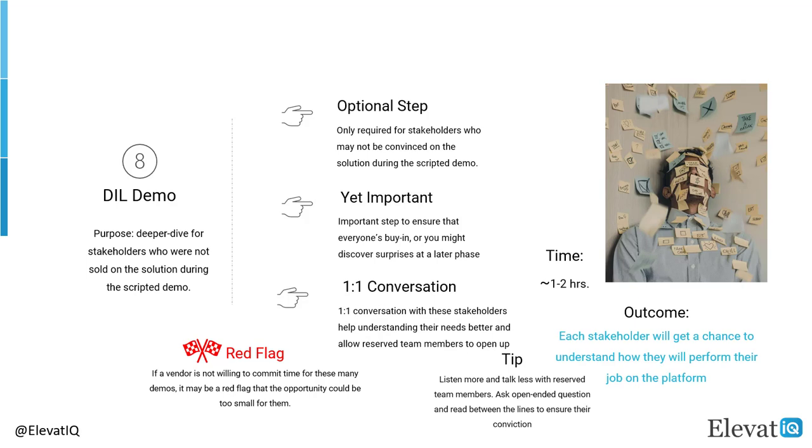The day-in-the-life demo is slightly more detailed than the scripted demo, for stakeholders who were not able to relate with the product during the scripted demo. In this demo, the consultant would configure the processes and data for a specific SME and show them how their day would look in the product as they carry their responsibilities. If you have a reserved member who is not likely to open up in a group, you may want to allow them to speak as much as possible by asking open-ended questions. The day-in-the-life demo could be extremely important to ensure everyone's buy-in and to ensure that the project does not get shut down at later phases. The timeline for this demo could be 1-2 hours. If a vendor is not willing to commit for these many demos, it may be a red flag and a sign that the opportunity could be too small for them.